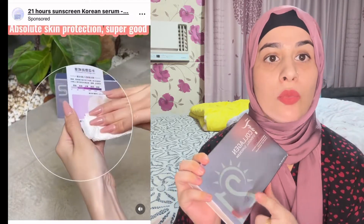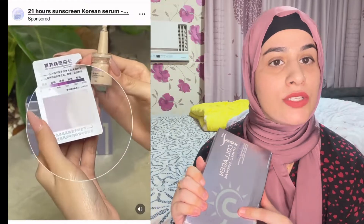Today I have brought you a viral sunscreen product which is currently in my hand. This is a very viral product — you will see it on Instagram and TikTok everywhere.